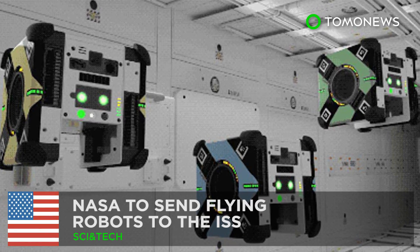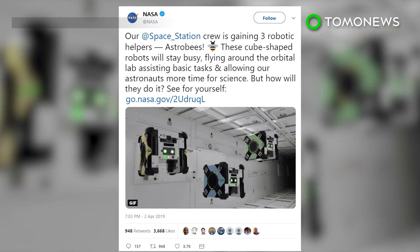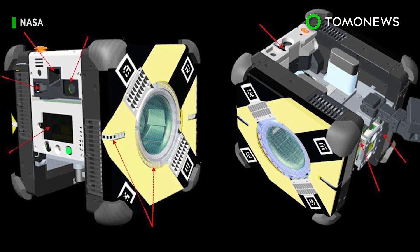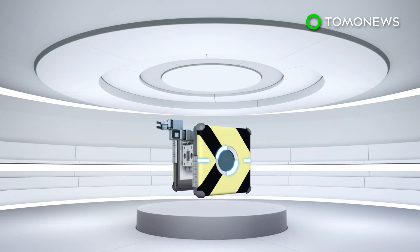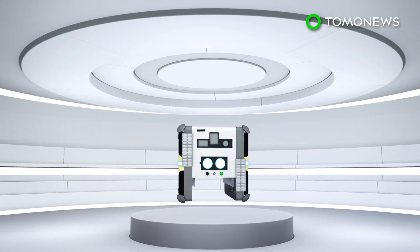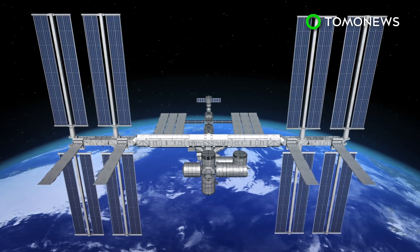NASA is set to send flying robots to the ISS. Astronauts on the ISS will be getting extra help from some busy bees. According to NASA, two special robots called Astro Bees will be sent to space to help astronauts carry out chores and experiments on board the International Space Station.